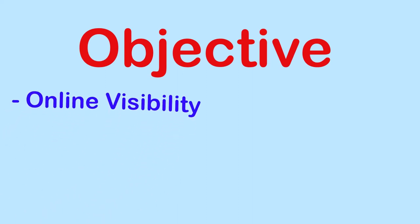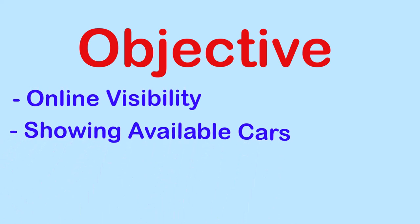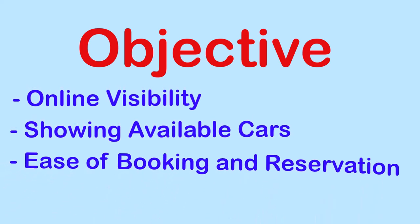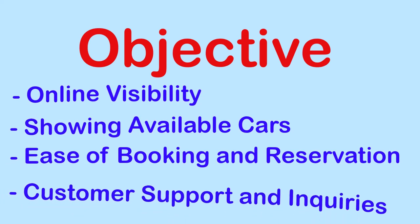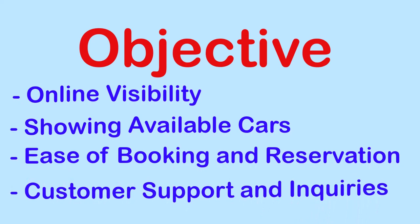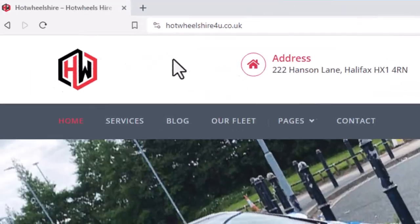The main objectives behind launching the website are: online visibility, showing available cars, ease of booking and reservations, and customer support and inquiries. So let's jump into the live website of the company.